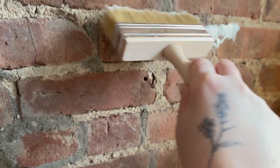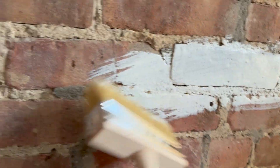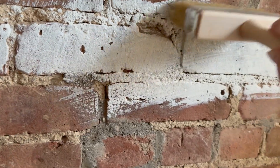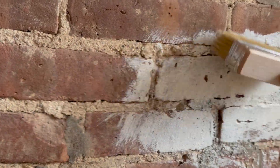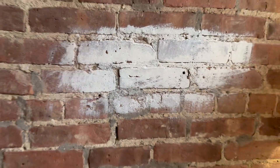I already just got some on the floor, and I just realized I wasn't even filming. It's done. It's happening. It's a different technique than actually lime-washing a wall, but this is a beautiful color. There's no going back — there's no going back!